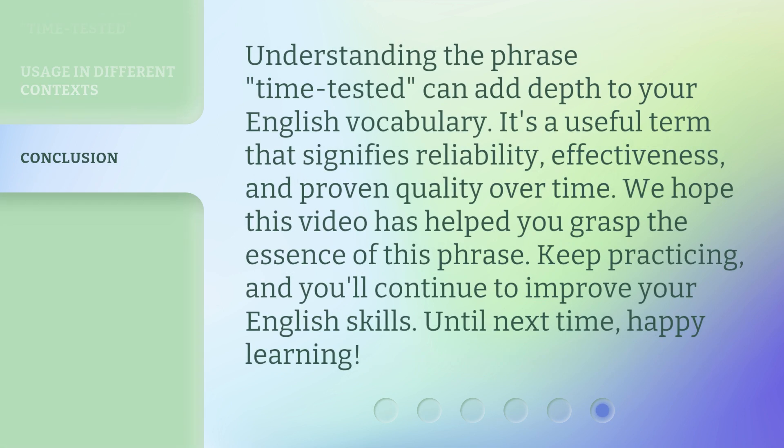Understanding the phrase "time-tested" can add depth to your English vocabulary. It's a useful term that signifies reliability, effectiveness, and proven quality over time. We hope this video has helped you grasp the essence of this phrase. Keep practicing, and you'll continue to improve your English skills. Until next time, happy learning!